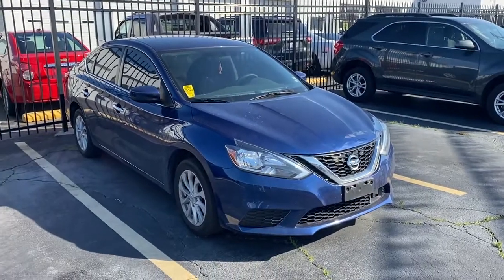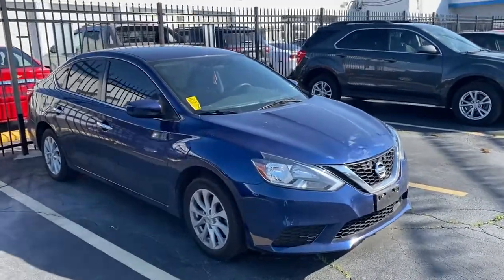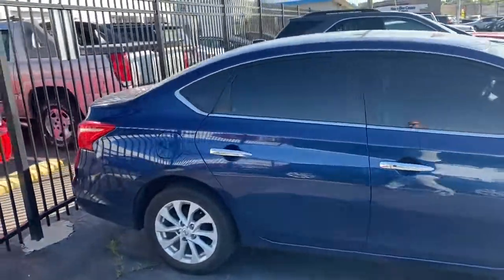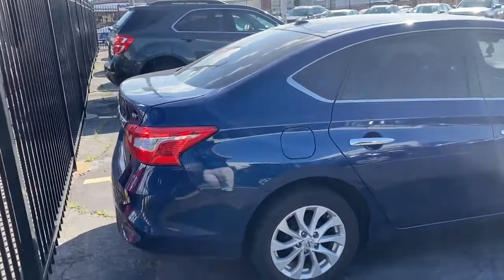All right, here's car number one. This is Paul from Don Brown Chevrolet. This is the 2019 Nissan Sentra. It just came in as a trade-in. It already has tinted windows, but still needs to go to clean up — it's a little bit dirty. It's a really, really nice car.